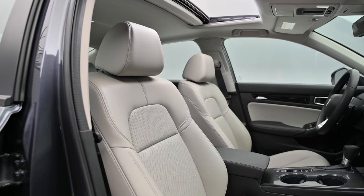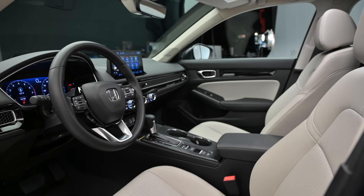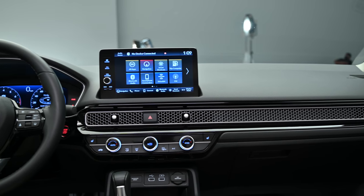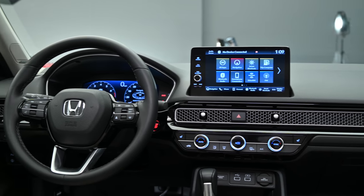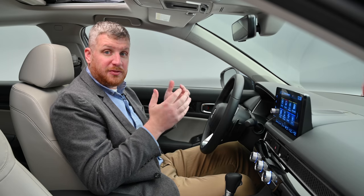As for the seating position, it's excellent. The seats are supportive and comfortable, the steering wheel is just where you want it to be, the sight lines are fantastic, and the A-pillars are nice and thin. It is a very, very good interior from a driver's perspective — I can't think of much more that I would want in a compact sedan.